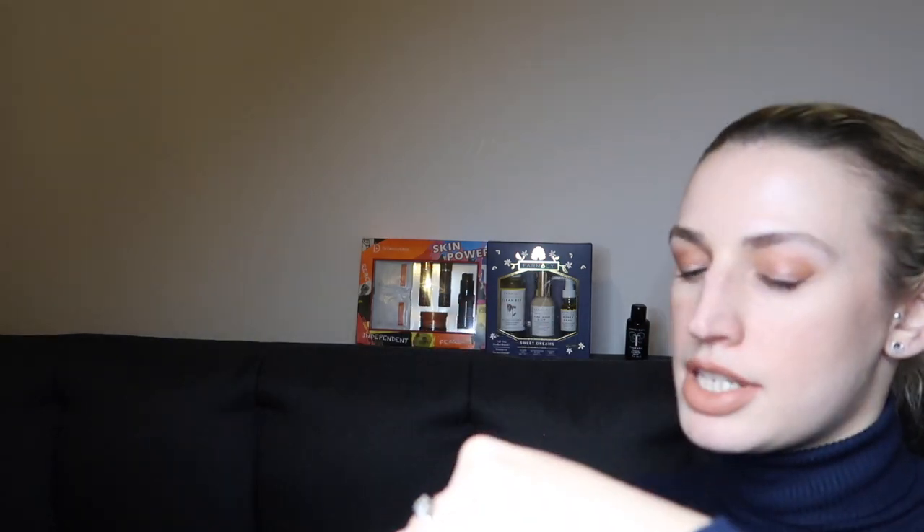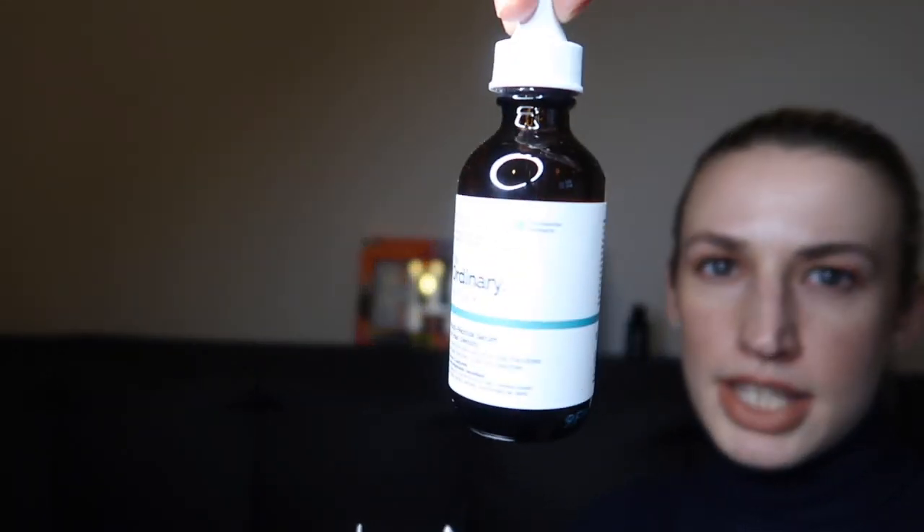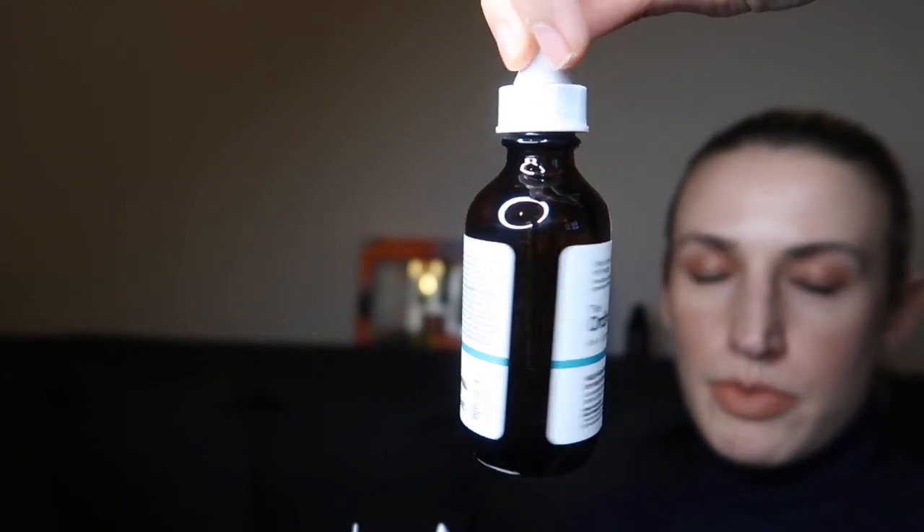It says it relaxes the muscles and provides continuous relief for up to 12 hours; it contains things like eucalyptus oil and menthol. I think that's not too badly priced for a natural product and you do get five of them. From The Ordinary I picked up the Multi-Peptide Serum for Hair Density — this was £15.75, just comes in a clear bottle with The Ordinary branding and that little blue stripe.